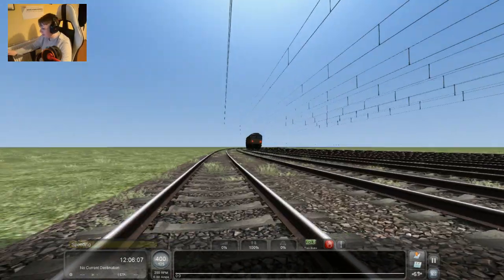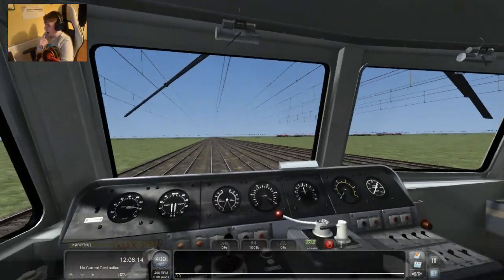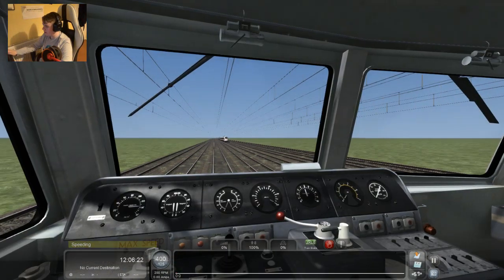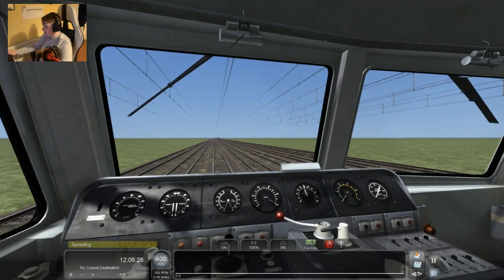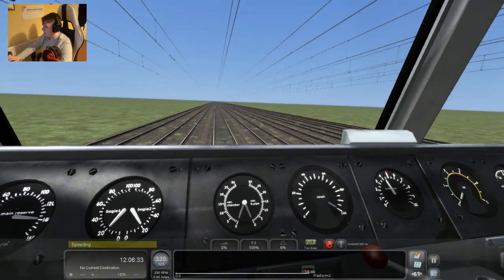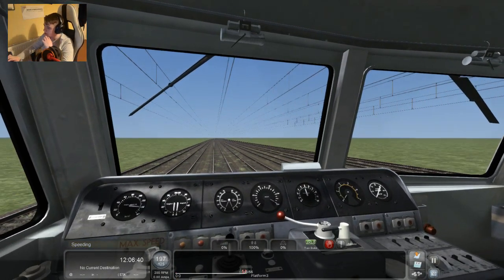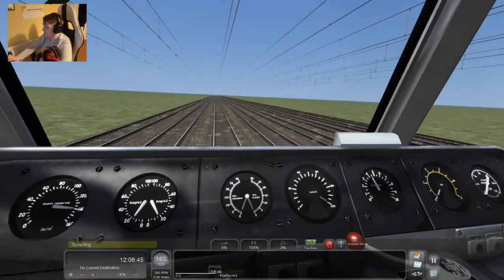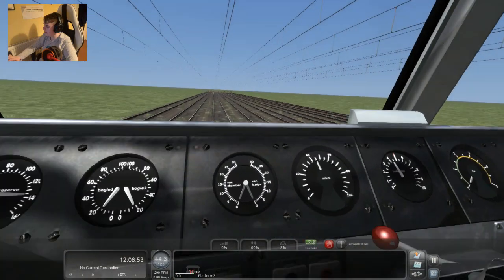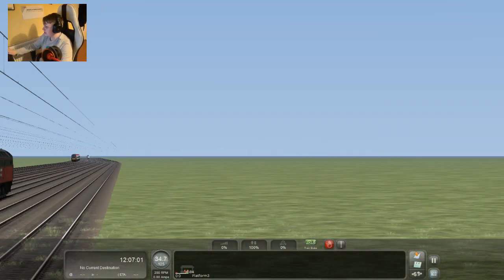Going around the corner — whoa! I'm not far away with the Pendolino. That's the ICE train first. The ending's in sight. I wonder who's going to win this race. Let's see who wins this. So far it's definitely the 390 that's going to win, but it could all change.